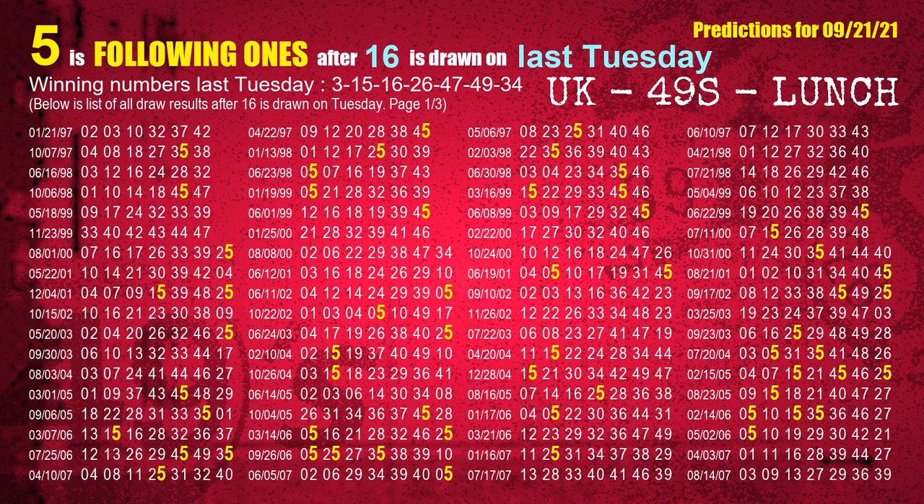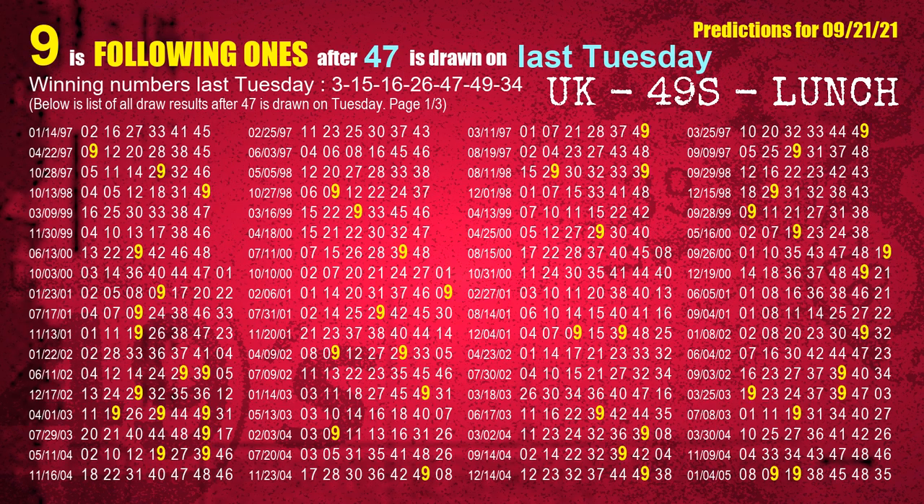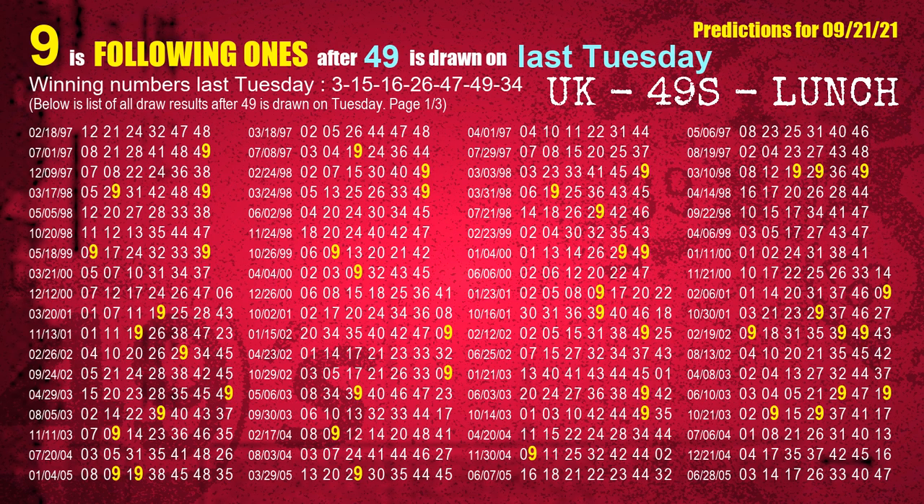The third winning number last Tuesday is 16. The most frequently following units digit is 5 when 16 is the winning number on last Tuesday. The fourth winning number last Tuesday is 26. The most frequently following units digit is 7 when 26 is the winning number on last Tuesday. The fifth winning number last Tuesday is 47. The most frequently following units digit is 9 when 47 is the winning number on last Tuesday. The sixth winning number last Tuesday is 49. The most frequently following units digit is 9 when 49 is the winning number on last Tuesday.